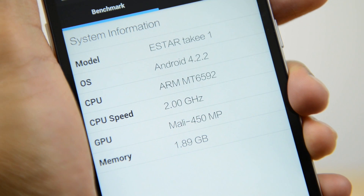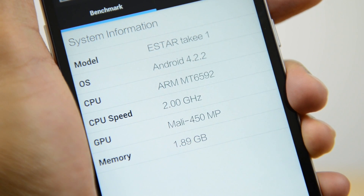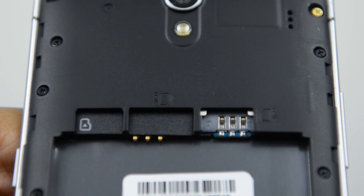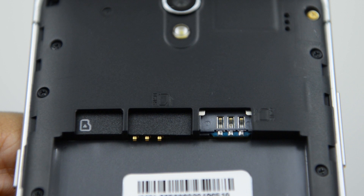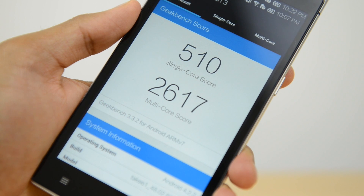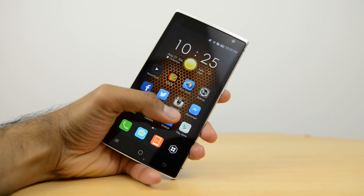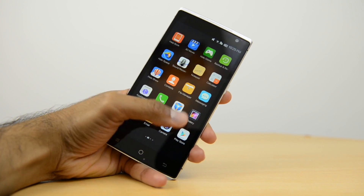In terms of specs and performance, you have an octa-core 2GHz processor with 2GB of RAM and 32GB of onboard storage. You also have an SD card slot which lets you expand the memory by up to 64GB — definitely useful if you'll be downloading a lot of 3D movies. Looking at benchmarks, we're getting results in the range of some of last year's flagships, and generally it will be fine for day-to-day tasks but not as smooth as I'm used to, which also comes down to the operating system.